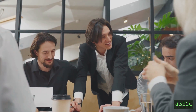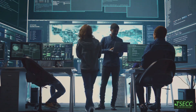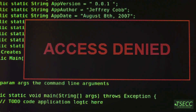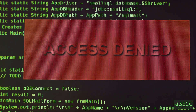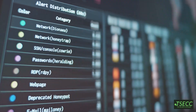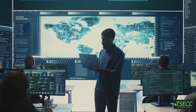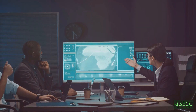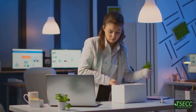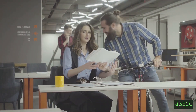Enough doom and gloom — let's talk solutions. How can organizations protect themselves from insider threats? Don't give everyone admin-level access; use the principle of least privilege so employees only have access to what they need. Activity monitoring tools can help flag unusual behavior, like downloading massive files at 3 a.m. Educate employees on cybersecurity best practices, because a well-informed team is less likely to fall for phishing scams. And sometimes insider threats stem from dissatisfaction, so keeping employees happy and engaged reduces the risk of them going rogue.